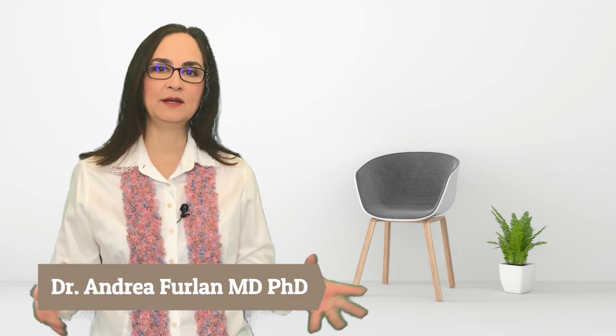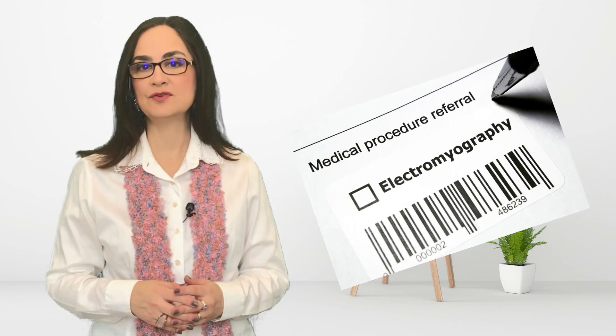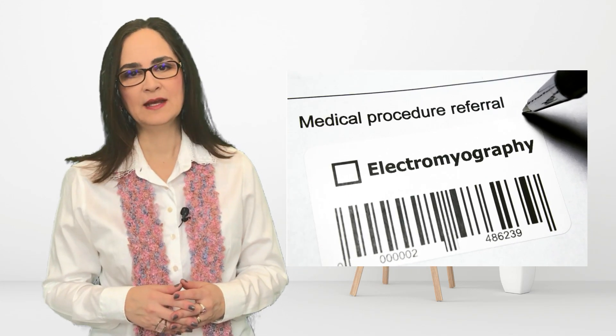If you have numbness, tingling, pain, weakness, or muscle cramps, your doctor might have ordered a test called electromyography, or EMG. If you looked it up on the internet, you might be afraid because it involves giving electrical shocks to your skin and sticking needles in your muscles. But today I will explain why we do these tests and what you can expect when your doctor sends you to an EMG test, including answers to common patient questions about EMG with nerve conduction study.